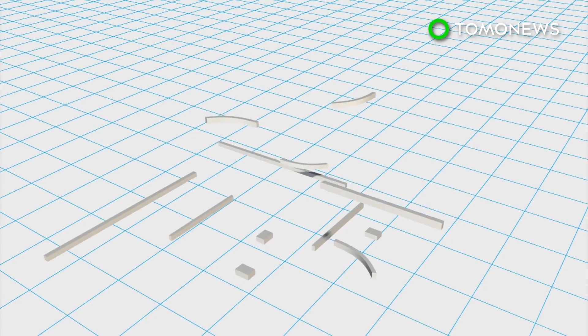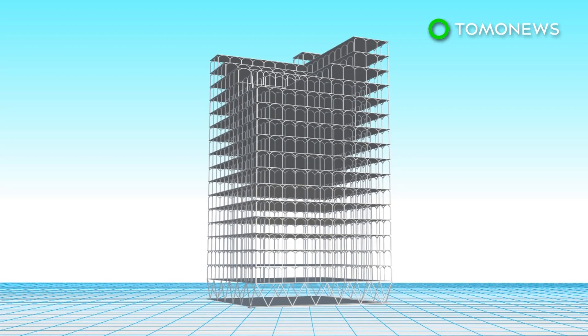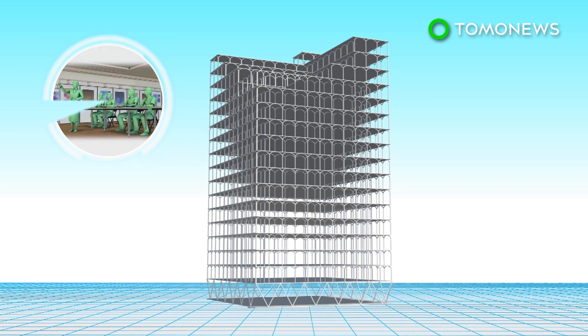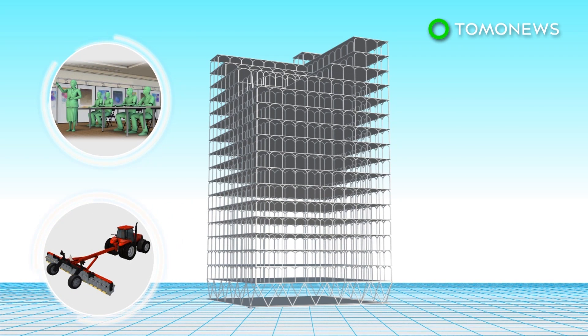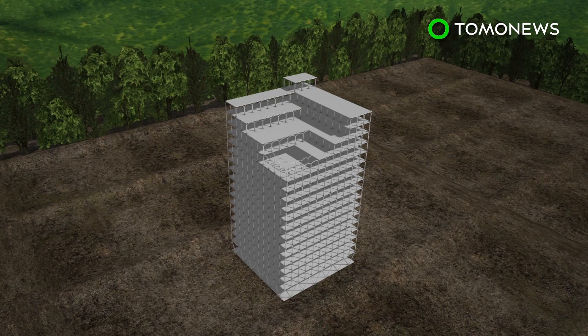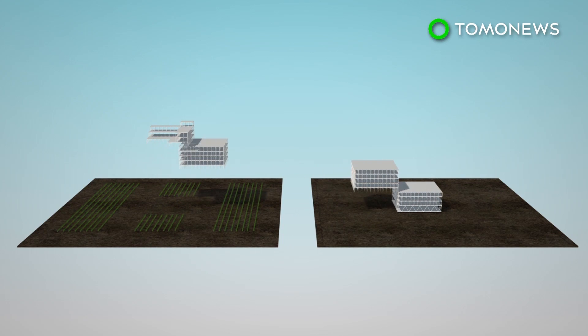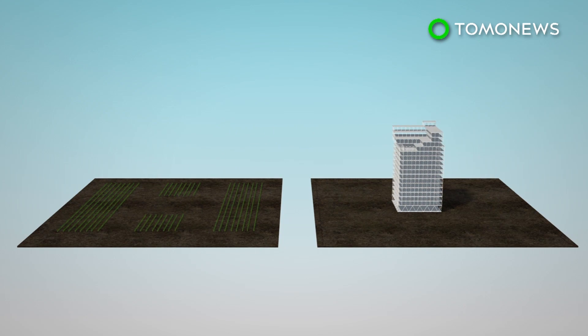The Moshamba skyscraper is made with modular elements, which are stacked one on top of the other. The building will provide training and agricultural techniques, along with modern agricultural tools, a drone service, and a trading hall. Agriculture based around the skyscraper is expected to flourish. After a local community becomes self-sufficient, the building will be moved to another community.